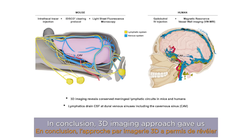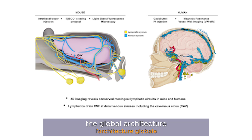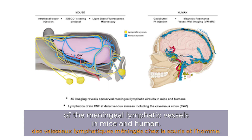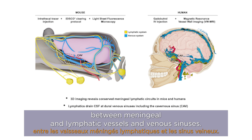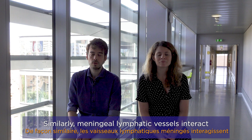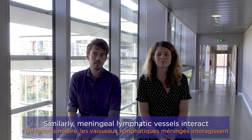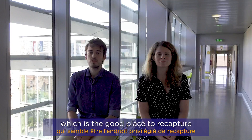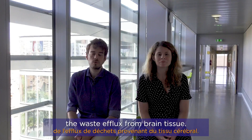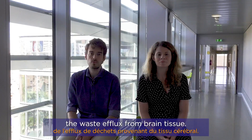In conclusion, a 3D imaging approach gives us the global architecture of the meningolymphatic vessels in mice and humans, and reveals a conserved interaction between meningolymphatic vessels and venous sinuses. Meningolymphatic vessels interact with the peri-sinusal space, which is the appropriate site to recapture the CSF waste effluent from brain tissue.